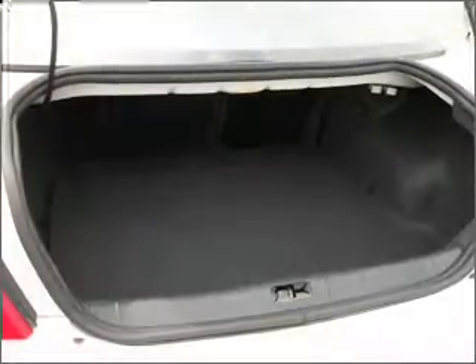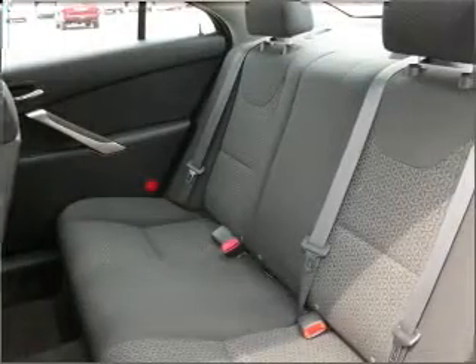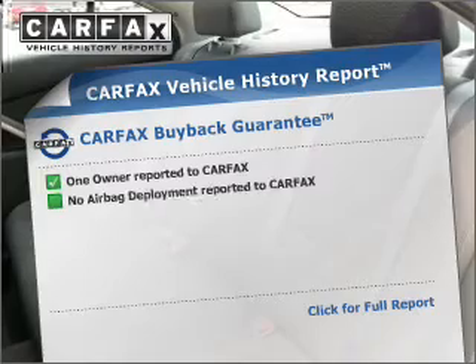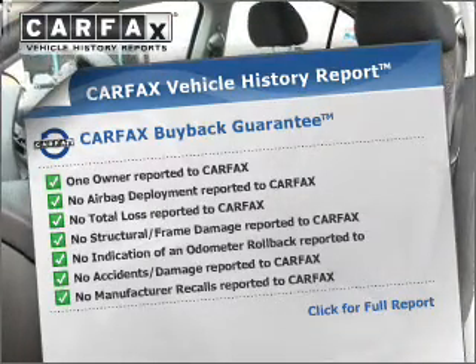Premium wheels lend a distinctive appearance. Brake safely with the anti-lock braking system. There's nothing like a sunroof on a nice day. This vehicle comes with a Carfax report, which reduces your buying risk by providing the vehicle's history before you purchase.